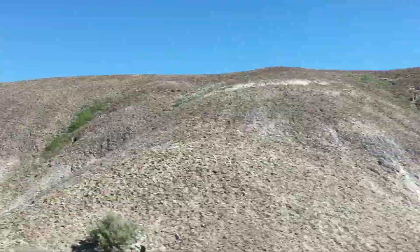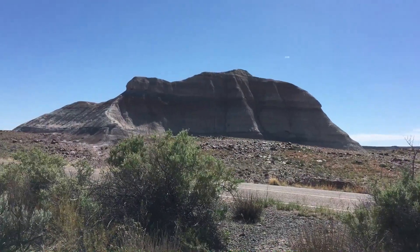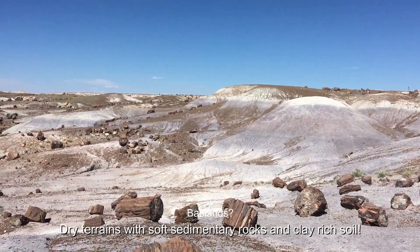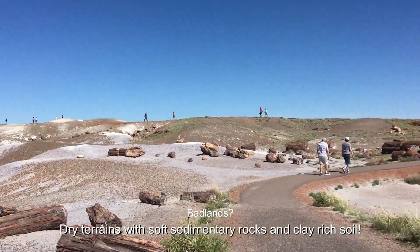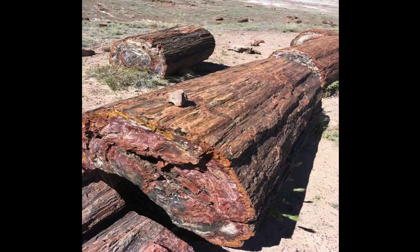You must be wondering what badlands are. Badlands are a type of dry terrain where soft sedimentary rocks and clay-rich soil have been extensively eroded by wind and water. They have a spectacular color display — here you can see mostly red, but they can also be black and blue.